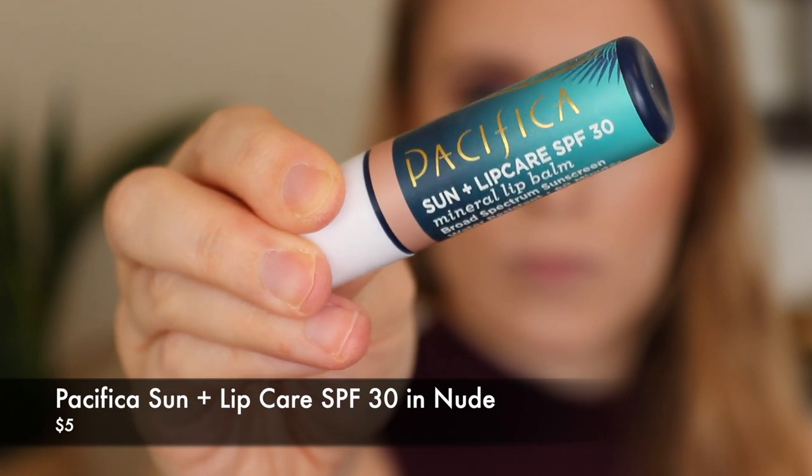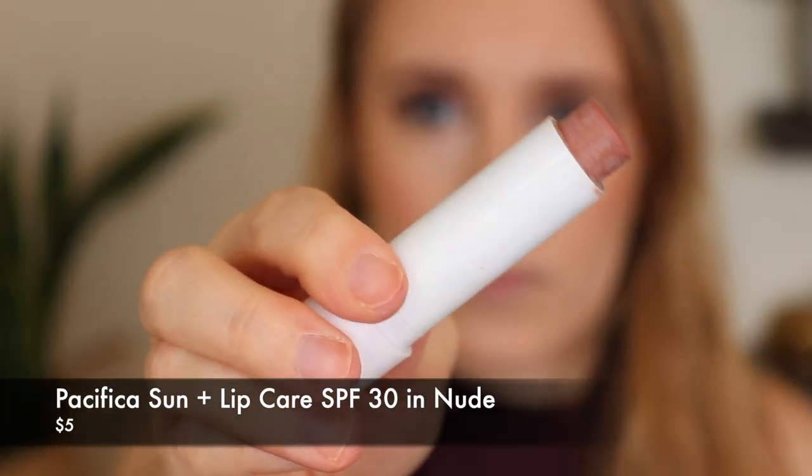The Pacifica Sun and Lip Care SPF 30, I do really like. I have it on my lips right now. It has a nude tint, which means it won't give your lips a white cast. The active ingredients are titanium and zinc oxide, so it's a little easier to wear with a nicer texture than a zinc oxide only formula. It has a very mild sort of vanilla scent and doesn't taste weird. The only thing I'm worried about is that it was in their last chance section on the Pacifica website, which makes me think they might discontinue it — so maybe get your hands on it before they do.